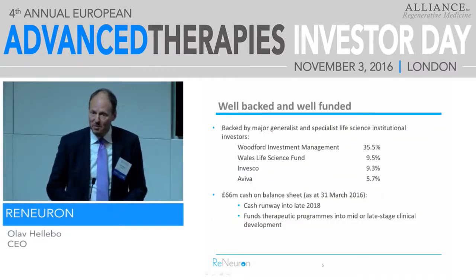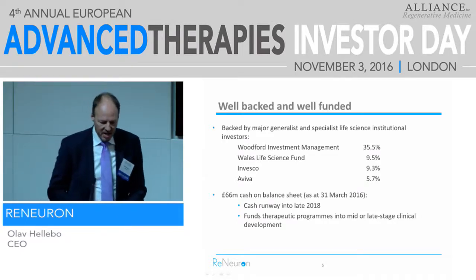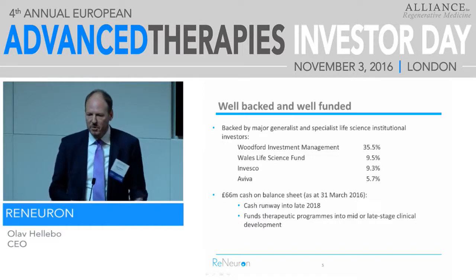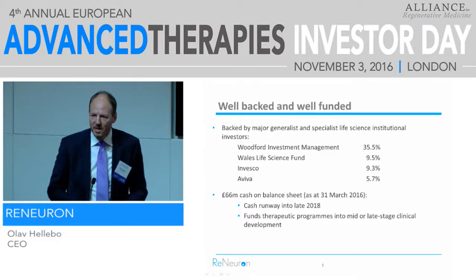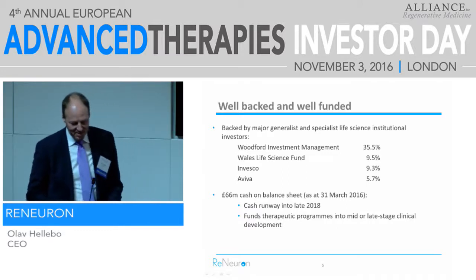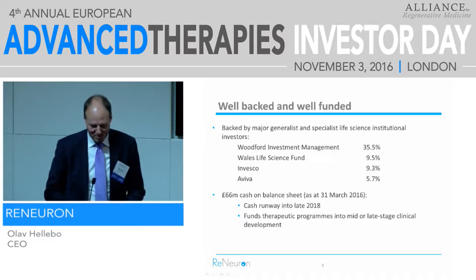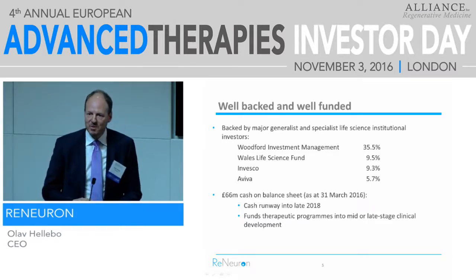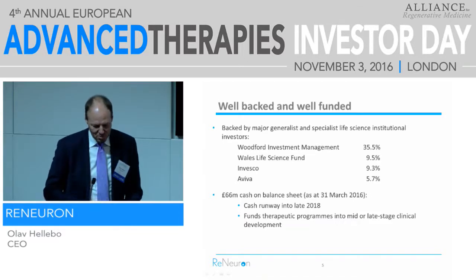We're a well-backed, well-funded company. As you can see, we have a good list of investors behind us. We have 66 million British pounds in the bank — it used to be a lot, but it's getting less by the day. Our cash runway goes into late 2018, assuming every program will go ahead at full speed, which is obviously what we always assume.